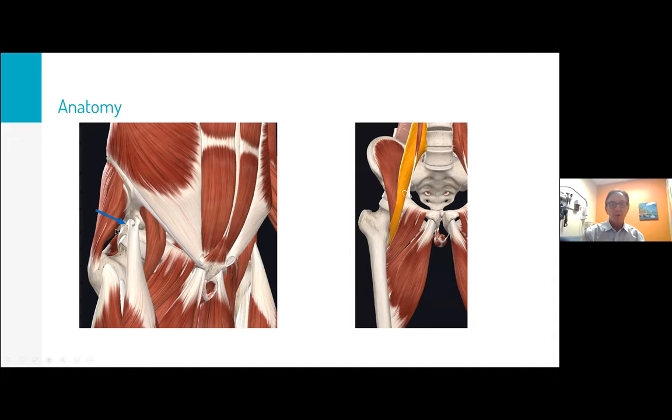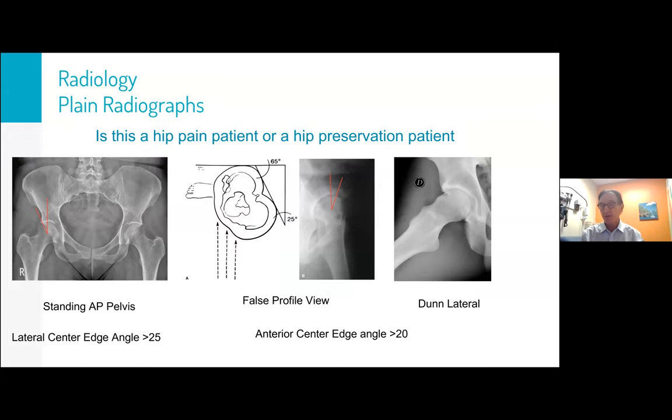When someone has hip pain, I try to categorize them: is this a hip pain patient or a hip preservation patient? An MRI won't necessarily tell you the story. I always want to see a good standing AP pelvis first — it has to be standing, because a supine film may not have the same weight bearing that could reveal more dysplastic changes. When thinking dysplasia, I always get a standing AP, then usually a false profile view and a Dunn view.